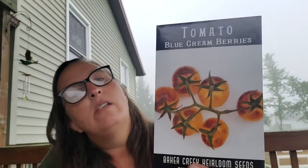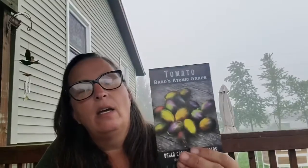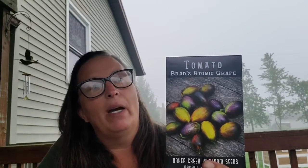The first cherry tomato I have here is a blue cream berry tomato — aren't they gorgeous? I can't wait to taste them, I'm so excited. And then this one is another one that Roots and Refuge turned me on to — I'll link them down below, I love watching their videos. I actually went back and started from the beginning and worked my way through. Brad's Atomic Grape — her kids absolutely love them, they're probably one of the best cherries that she grows. So I'm looking forward to that.